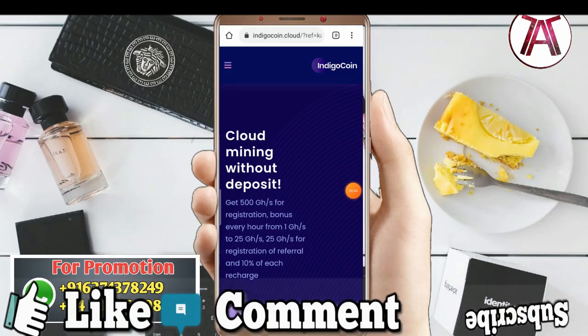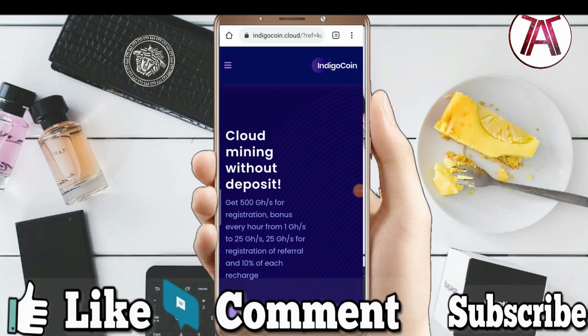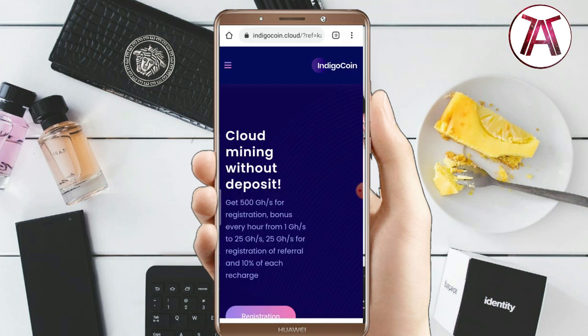My friends, in this video we have a coin called Indijo Coin. So we have full details about Indijo Coin. First of all, the link is in the description.